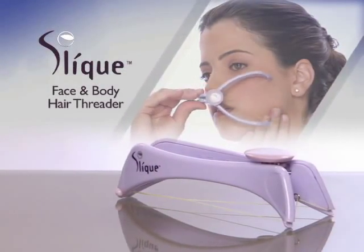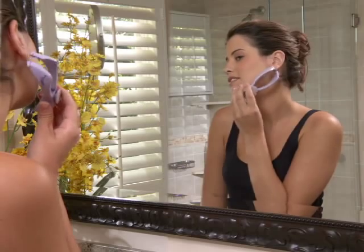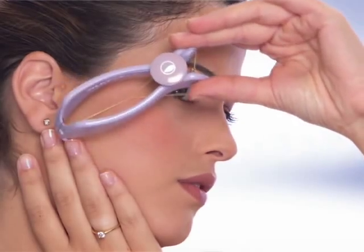Introducing Sleek, the do-it-yourself spa quality face and body hair threader. Now you can skip the salon and give yourself this exclusive star treatment at home.